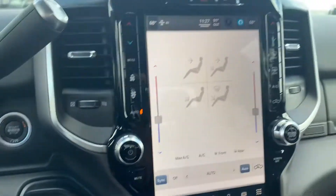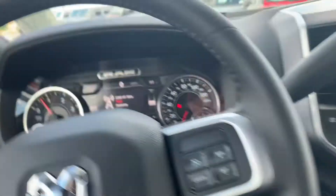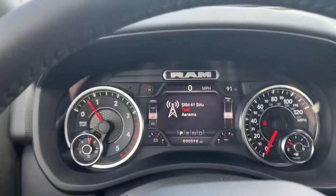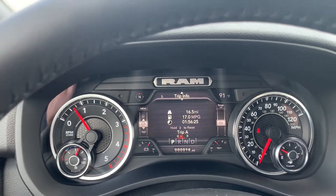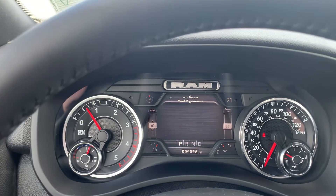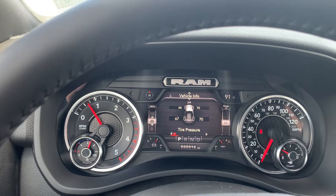Push-button start with remote start right there. You got all your Bluetooth capabilities here. You got a driver information center up there — Trip A, Trip B, average fuel economy, drivetrain, your off-road mode, and your tire pressure.